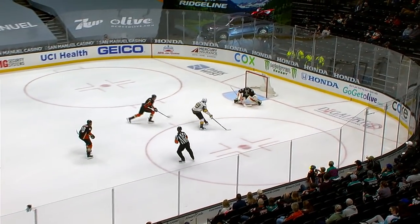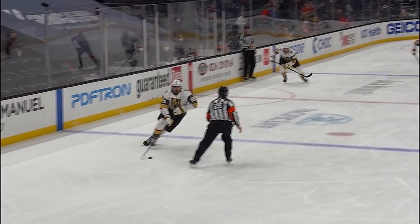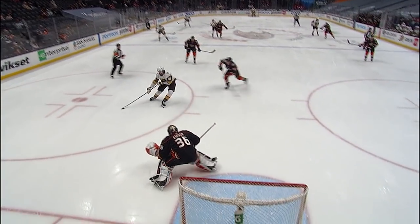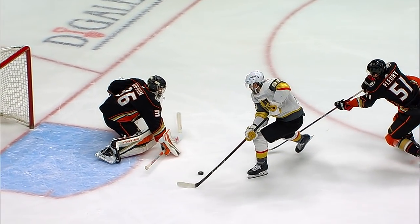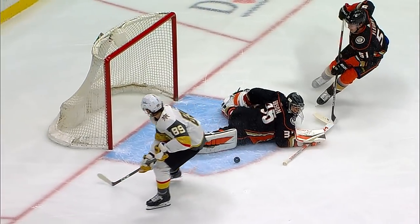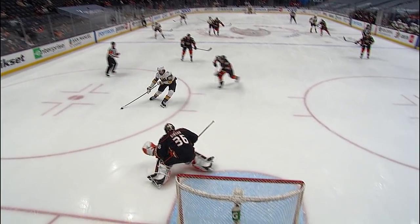Tuck catching the Ducks on a change, goes backhand and a right pass saved by Gibson. What a stop. Alex Tuck thought that he had all kinds of room when he took that puck right around John Gibson. But Gibson, last second, just reaches out with that right leg. Gibson gets a powerful push off that left skate blade and extends the right leg, makes a terrific stop.